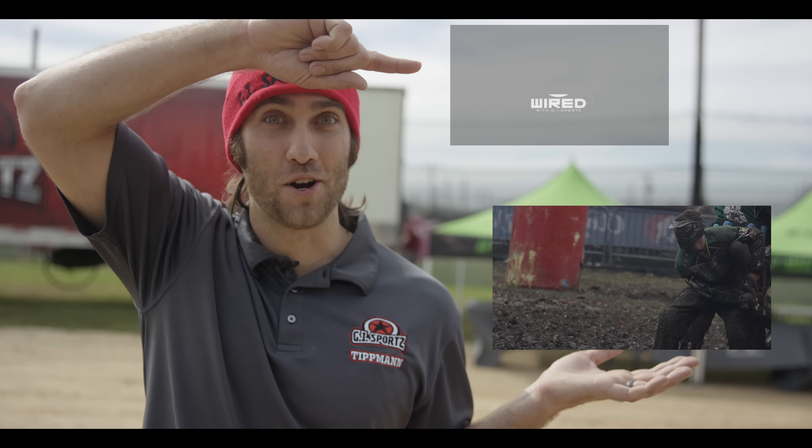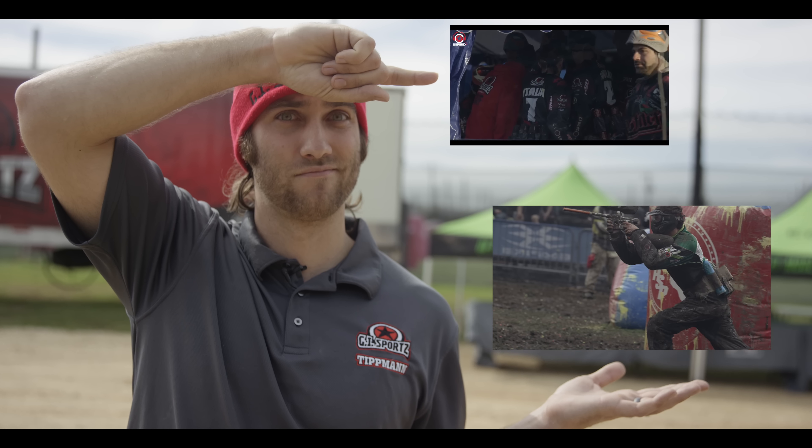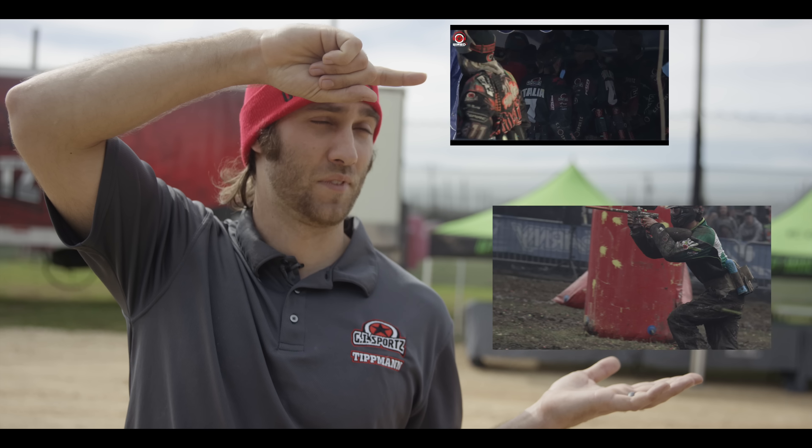Hey guys, that was your 2 Minutes with GI Sports. I'm Nick Slobeck. Be sure to catch our Dallas highlight video and Wired with Steve Hrabikoff as he talks about maple syrup and dances a little, because he's weird. Check it.